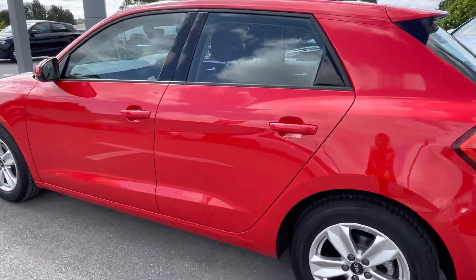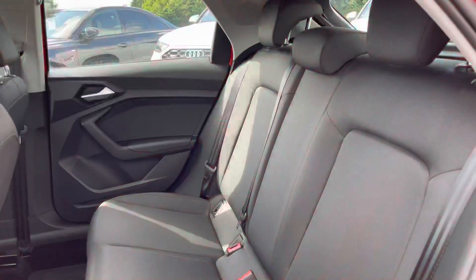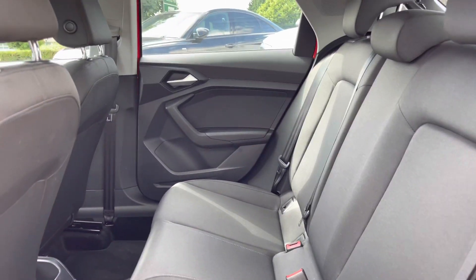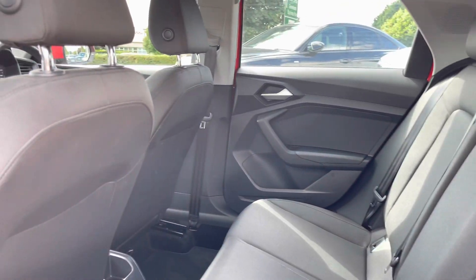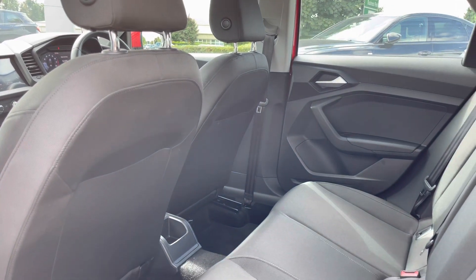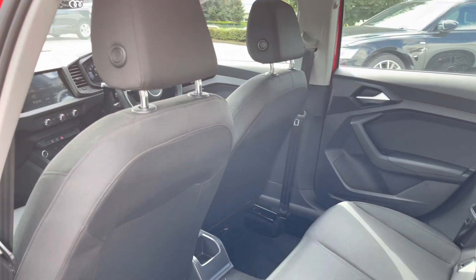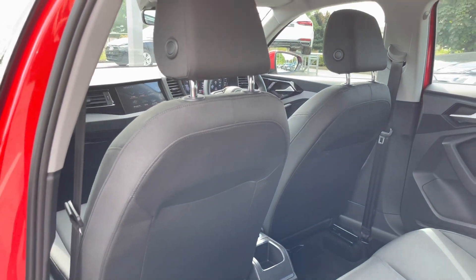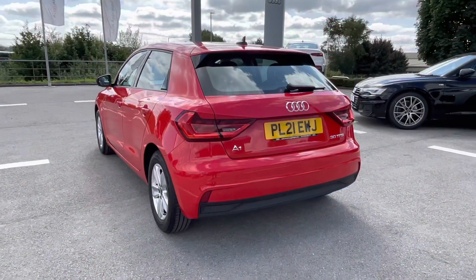Moving on to the rear, your passengers will be able to travel in maximum style and comfort with the very spacious and comfortable cloth sports seats. It's very spacious in the back of this A1, as your passengers will have a lot of leg room. It also comes equipped with ISOFIX child mounting points for the rear seats.